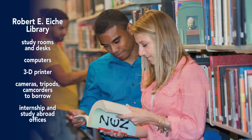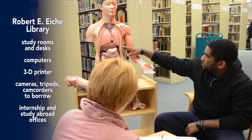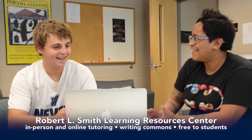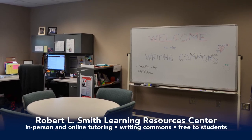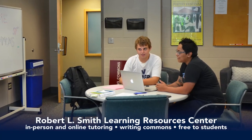The Eiche Library is a great place to study. It has individual desks and study rooms you can reserve, and of course there are books as well as computers, a 3D printer, camera, tripods, and camcorders to borrow. Our internship and study abroad offices are also located in the library. Located on the first floor of the library is the Learning Resource Center, which offers free tutoring to students. Both professional and student tutors offer help with a number of subjects including math, biology, chemistry, languages, nursing, and physics. There's also a writing commons to help students become better writers, where writing consultants work one-on-one with you. While they won't edit or do the work for you, they offer support and guidance to make your paper the best it can be before you turn it in.